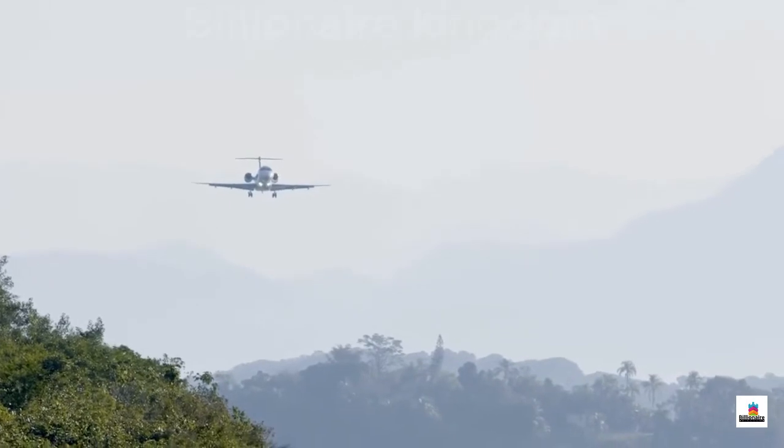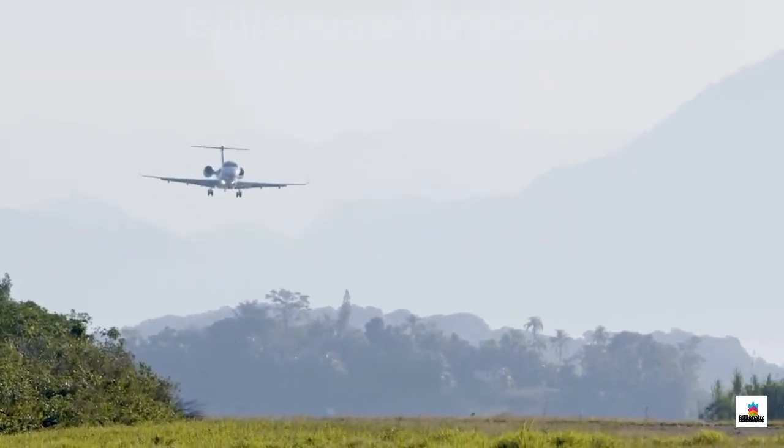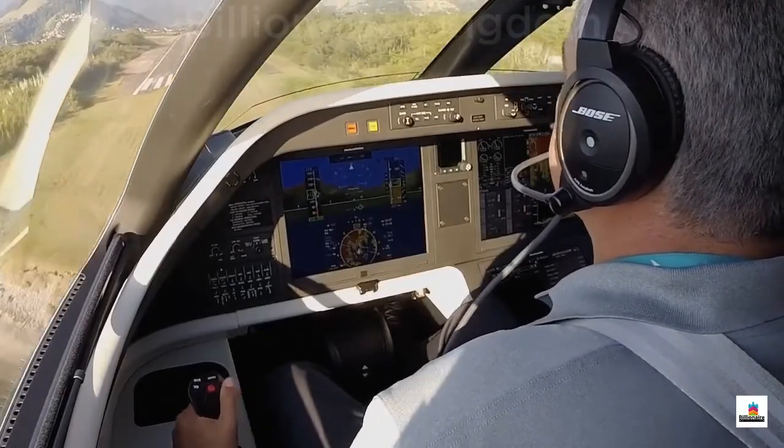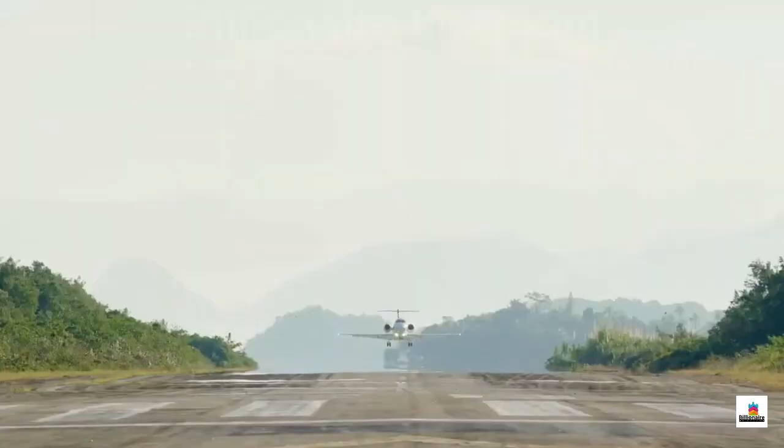The Praetor 600 is the only aircraft in its class with full fly-by-wire. This technology complements cabin comfort by providing active turbulence reduction, enhances safety, and also improves runway performance, enabling missions at challenging airports such as Santa Monica, London City, and Angra Dos Reis.